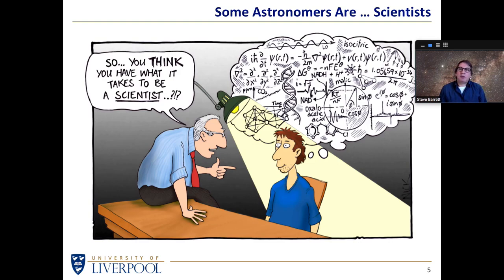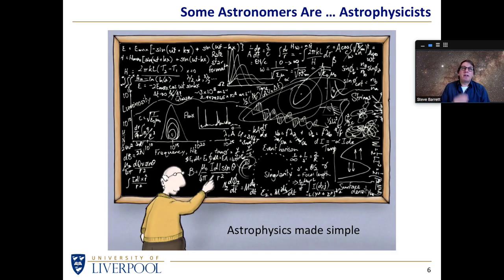So you think you have what it takes to be a scientist? Well, we just don't know — that's pretty much what's going on in my head all the time. I'm a scientist and an astronomer, a professional physicist but an amateur astronomer. Some astronomers are astrophysicists, and as you can see from the chalkboard here, some people manage to take a wonderful hobby and turn it into a completely impenetrable science.